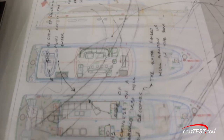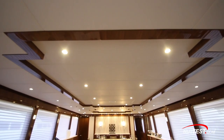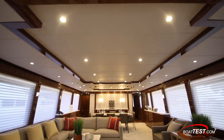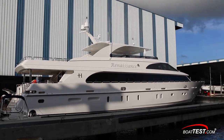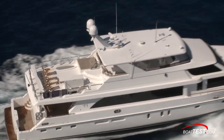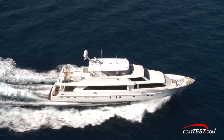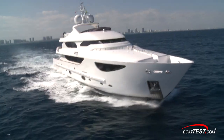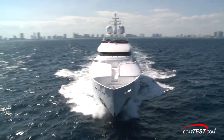Hargrave provides all naval architecture and engineering, and all interior design and decor to the customer's specifications. Once the yacht is built and delivered, it provides complete aftermarket support, right down to supplying a captain and crew, slip space, and even charter customers if wanted. Over the years, we've seen some of the most innovative designs come from Hargrave Custom Yachts, and to a large degree, some of the most inventive attributes were the ideas of the owners themselves. Let's take a look at some of the customization Hargrave Custom Yachts can provide.